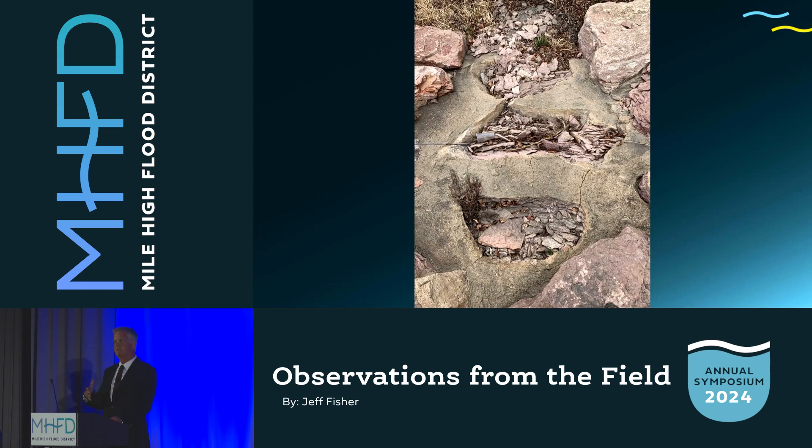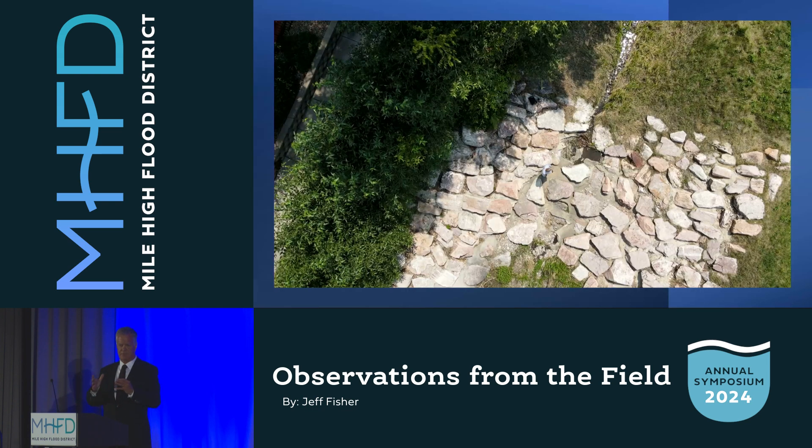I brought this project to you two years ago. We were looking at the problems. The disintegrating boulders was the main issue at the time. We have specifications for granite boulders — this was not granite, and this is what happened over time. As we droned the project, this is the upstream drop structure — there are three drop structures. We noticed the water was going under the structure, so not only did we have disintegrating boulders, we had water actually flowing under the structure. Two major problems.